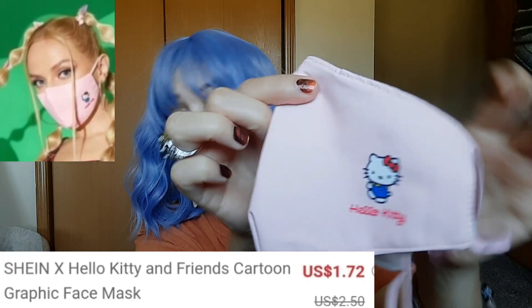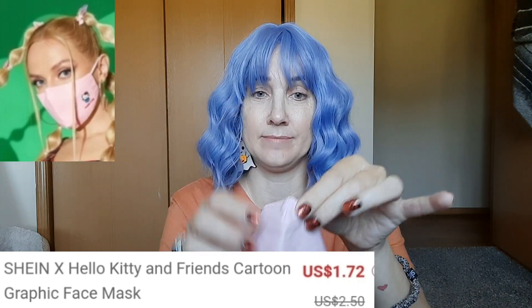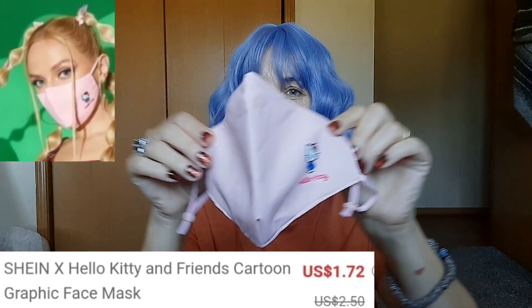This face mask has Hello Kitty on it and it has the nose piece to make it go tighter. I think that's always kind of a nice touch on the masks.